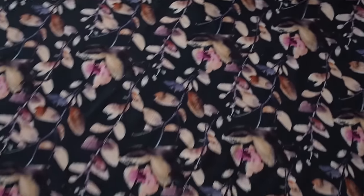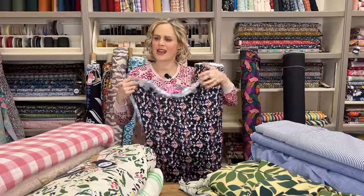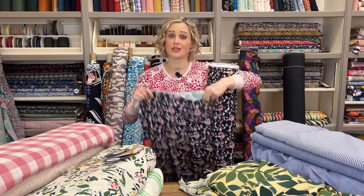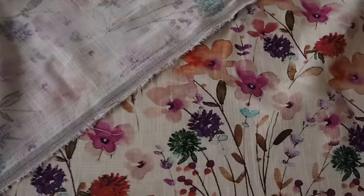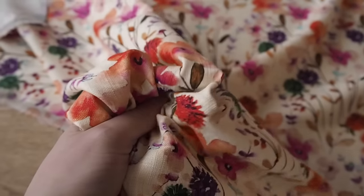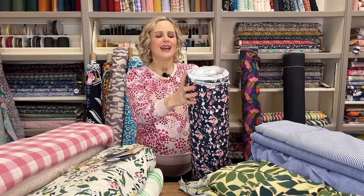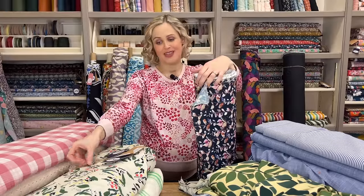The next couple are viscose linen. This one here is the midnight stems linen viscose fabric - navy blue background with really lovely watercolour-style painted flowers on it. The combination is 70% viscose and 30% linen, so because it's got more viscose it's much more floppy and fluid, but that linen content gives it a natural texture. Then we've got another print with a lovely creamy background where the colours really pop out - really vibrant, and you can see the watercolour tones in that one as well. Viscose linen is such a versatile fabric - good for trousers, dresses, blouses, tops, and shirts.